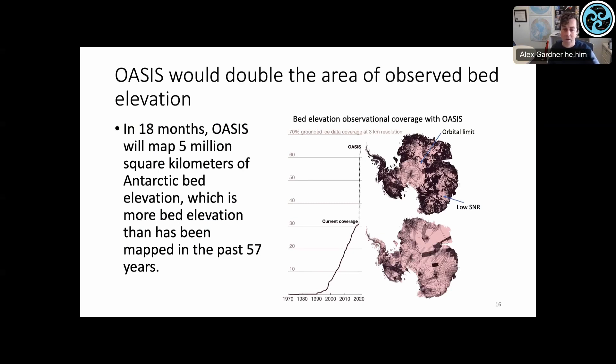Our current airborne coverage comes after about 57 years of flying — roughly 150 airborne missions to Antarctica to measure bedrock thickness. Within 18 months of flying the OASIS orbital mission, you can more than double the amount of bedrock observations accumulated over the last 57 years, and additionally you're creating a homogeneous dataset that will be easier to explore for signals beyond just bedrock.